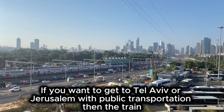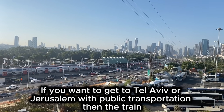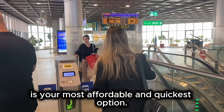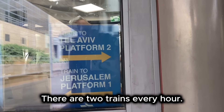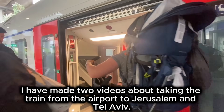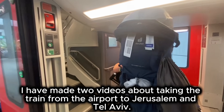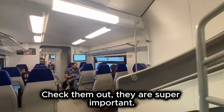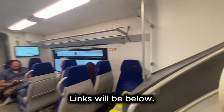If you want to get to Tel Aviv or Jerusalem with public transportation, the train is your most affordable and quickest option. It will cost about $5 and there are two trains every hour. I've made two videos about taking the train from the airport to Jerusalem and Tel Aviv — check them out, they are super important. Links will be below.